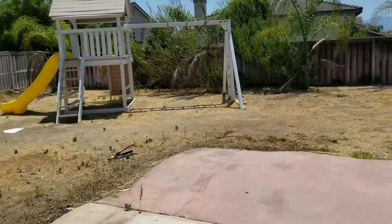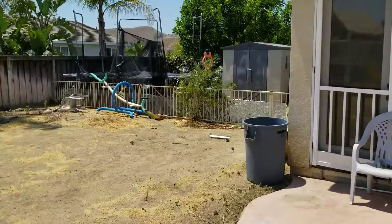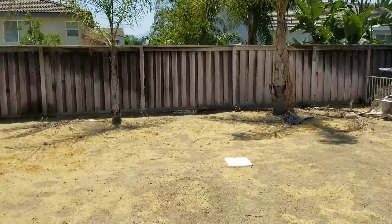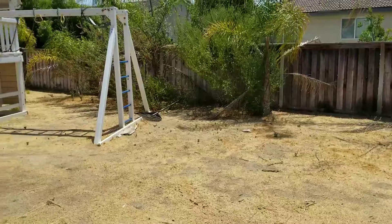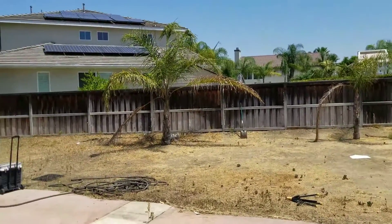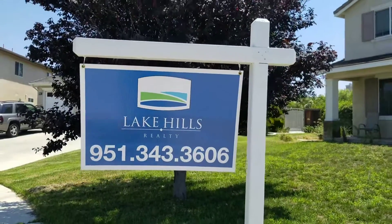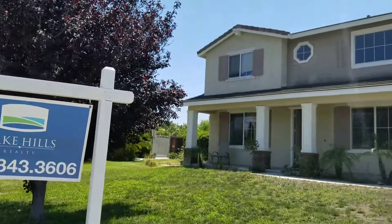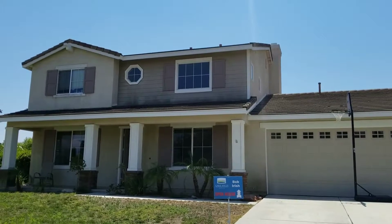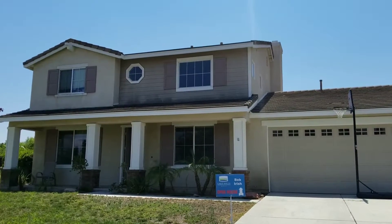Like I said, this is five bedrooms, so there are actually three bedrooms upstairs which I'm not going to show you because they're kind of messy, to be honest. But I did want to show you the backyard. So five bedrooms, three baths, 3,160 square feet with a huge yard, listed at $475,000. If you know somebody who wants to buy this house, give that number a call. Thanks for watching.